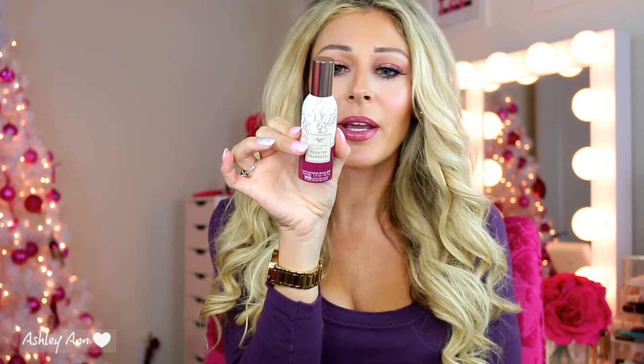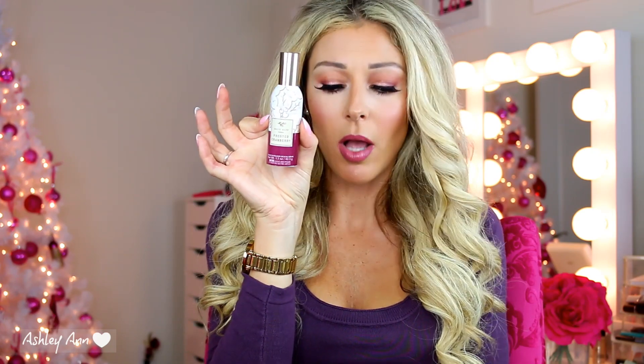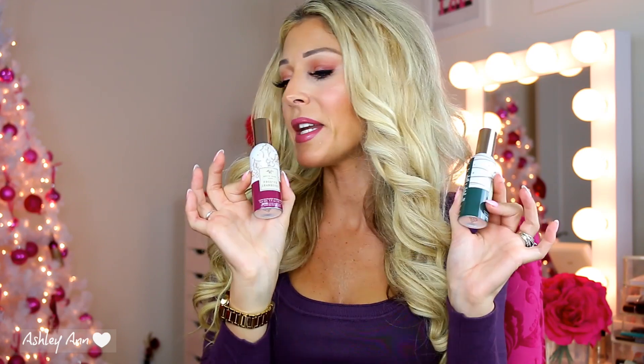And then I picked up Frosted Cranberry. Frosted Cranberry is definitely becoming one of my favorite scents for this time of year. I never really purchased anything Frosted Cranberry before, but it's like one of my favorite scents. So I decided to pick up the room spray in that. I have two of these and they were on sale for $3.95.